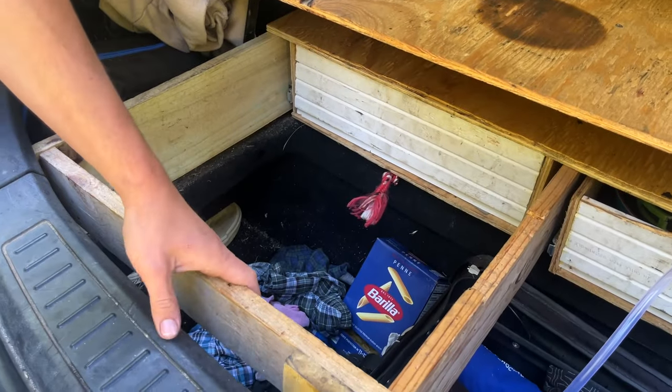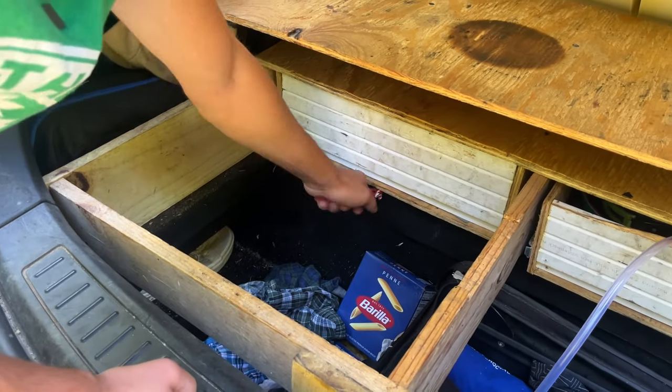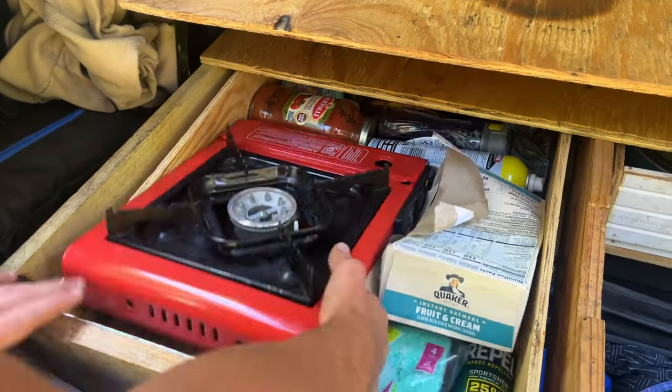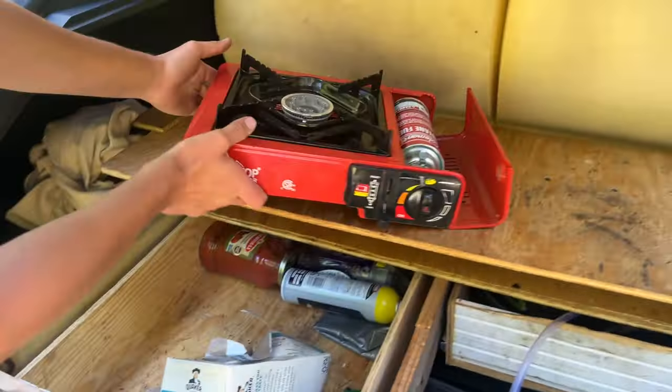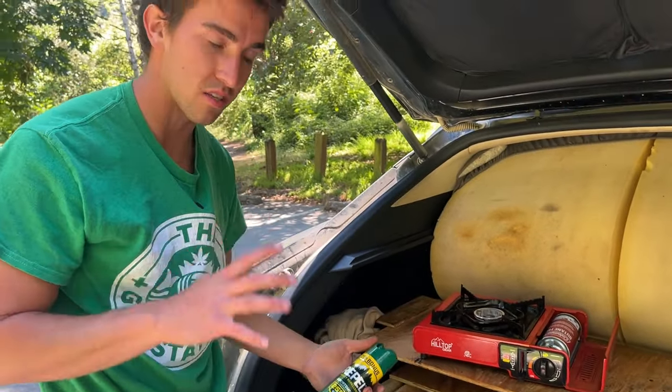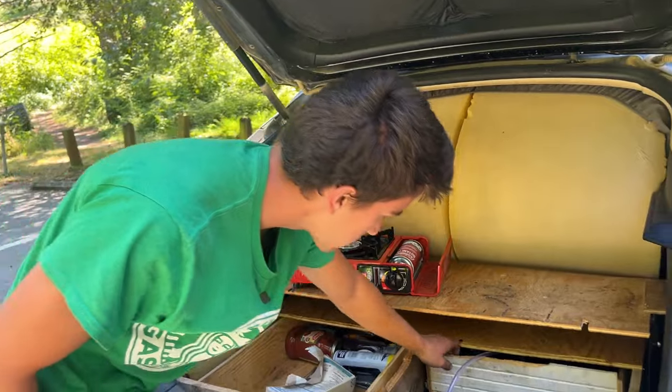Got my closet down here. It's a little low. Need to do laundry day. But in here sits my stove and a few things for cooking. And I do a lot of deep woods stuff, so I need bug spray. That is a must-have, especially for this lifestyle.